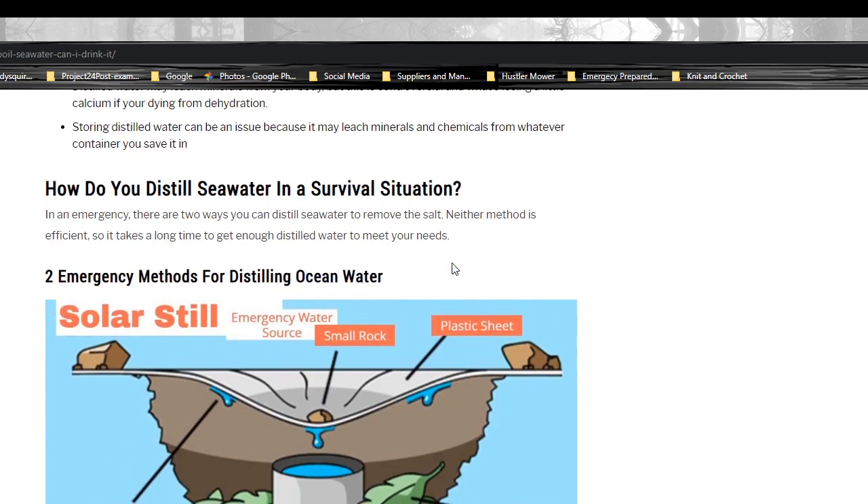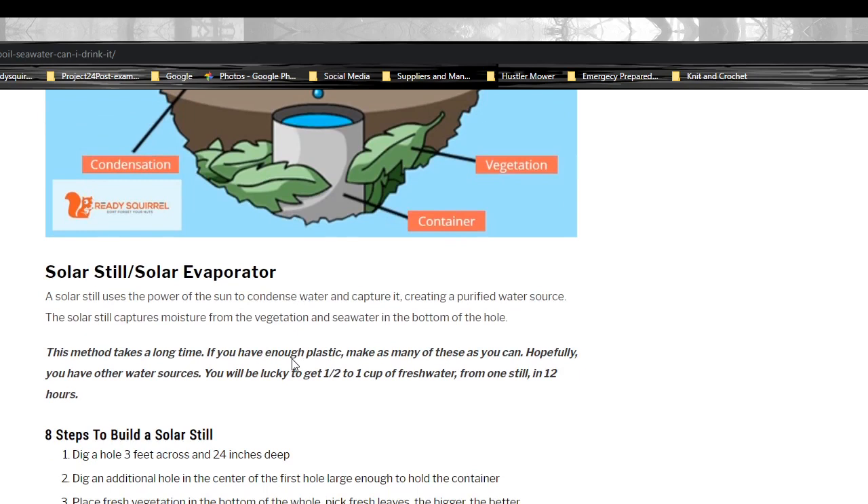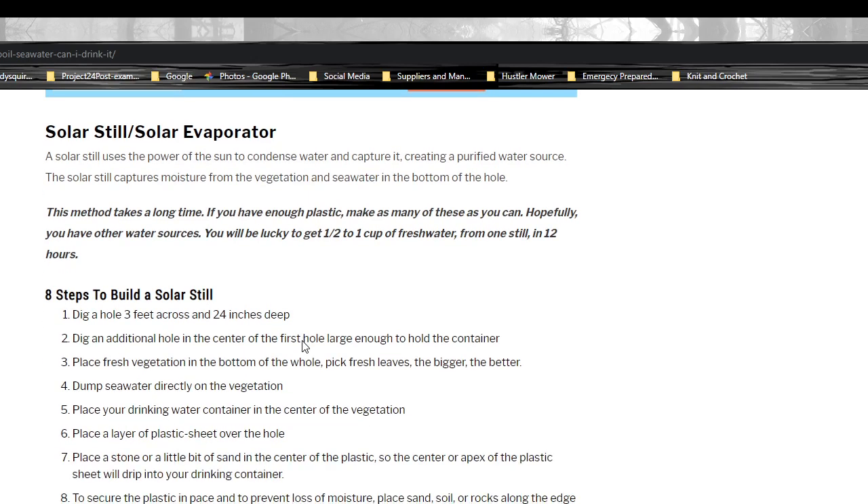How do you distill seawater in a survival situation? In an emergency, there are two ways you can distill seawater to remove the salt. Neither of these methods is super efficient — solar stills are really not efficient — so keep that in mind, but it may be your only option. The solar still, or solar evaporator, uses the power of the sun to condense water and capture it, creating a purified water source. It captures moisture from the vegetation and seawater in the bottom of the hole. This method takes a long time. If you have enough plastic, make as many as you can. You will be lucky to get half to one cup of fresh water from one still in 12 hours.